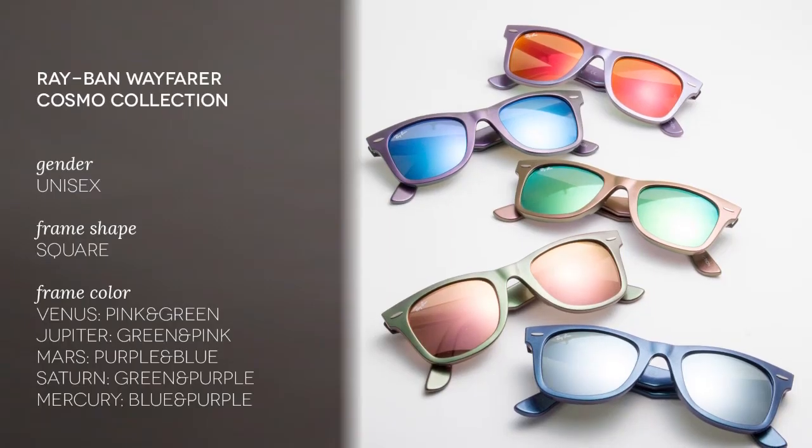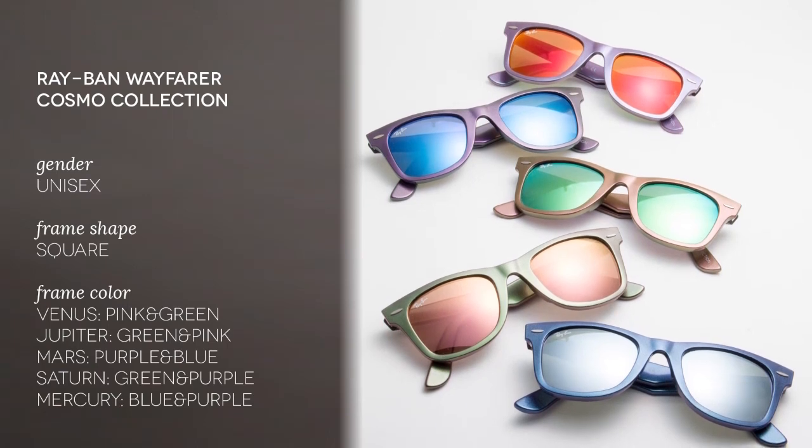Today here with me, Matt, we're going to be reviewing some epic sunglasses. These in fact are the Ray-Ban Wayfarer Cosmo Collection, a new unisex line of galactic inspired sunglasses.